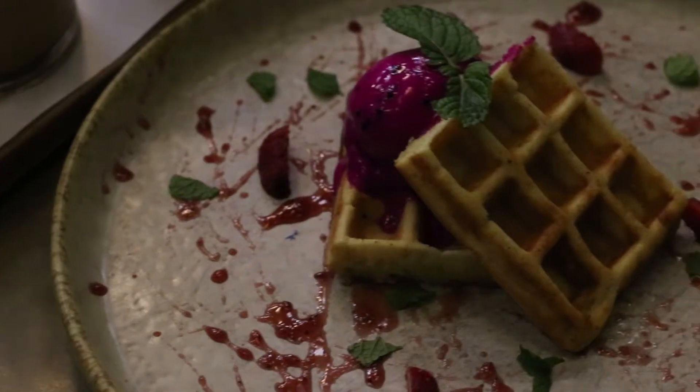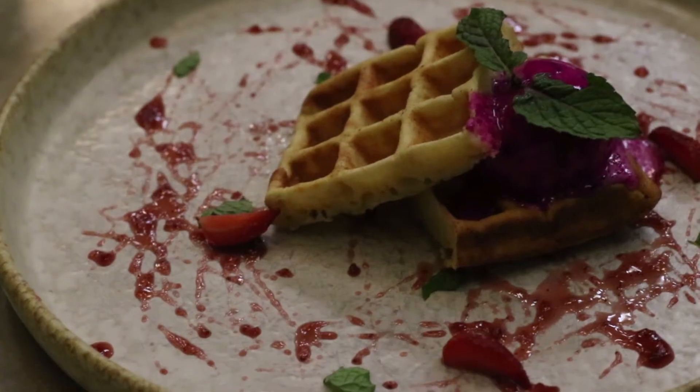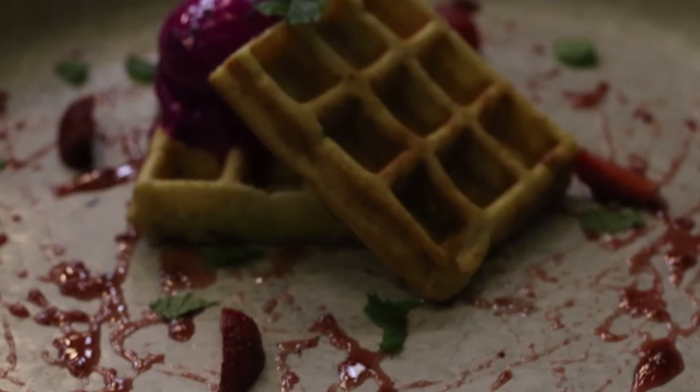Kita milih wafel buat jadi dessert. Wafelnya itu ada es krim buah naga dan dikasih topping strawberry di atasnya.